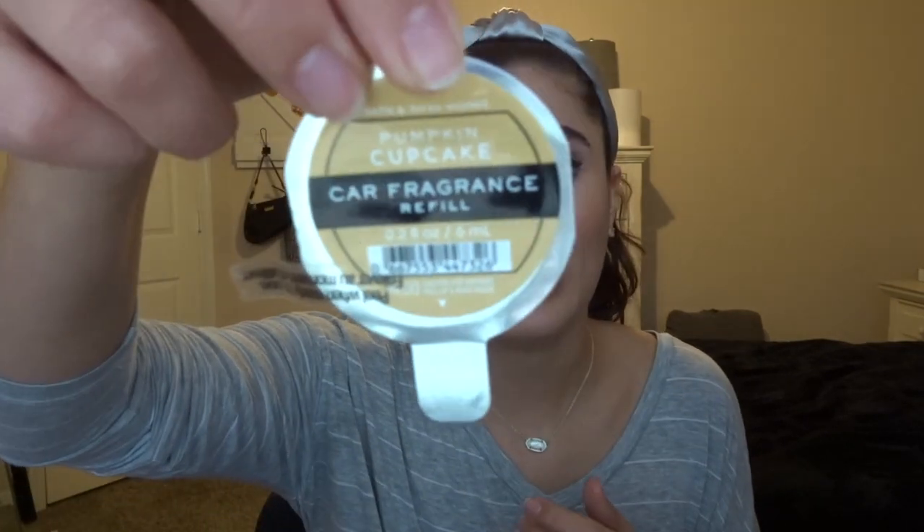Another fragrance item I finished up is a car refill — sunwashed citrus. I replaced it with pumpkin cupcake, and pumpkin cupcake is not a good thrower. I put it in mid-month and it was good for about a week and a half, then I couldn't smell it at all anymore, and it's been smelling a bit weird in my car. So that one did not work, sadly.